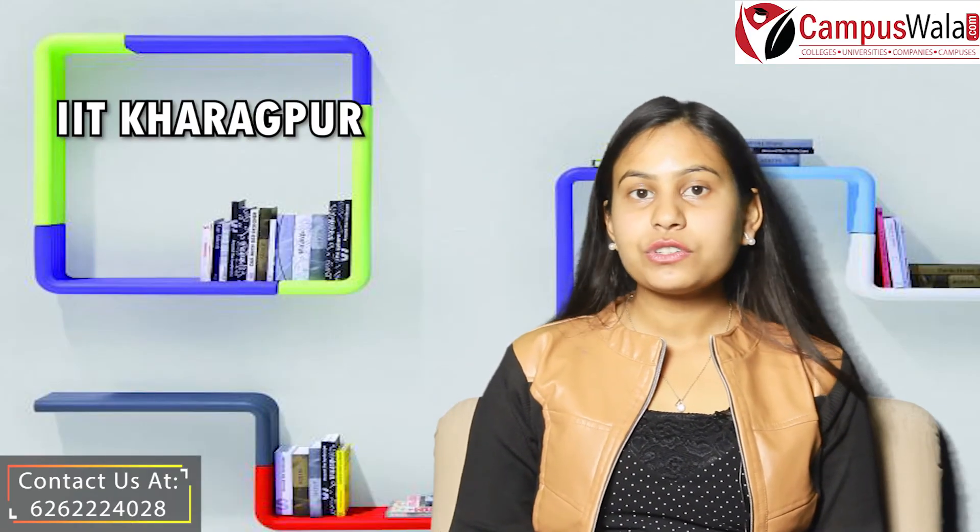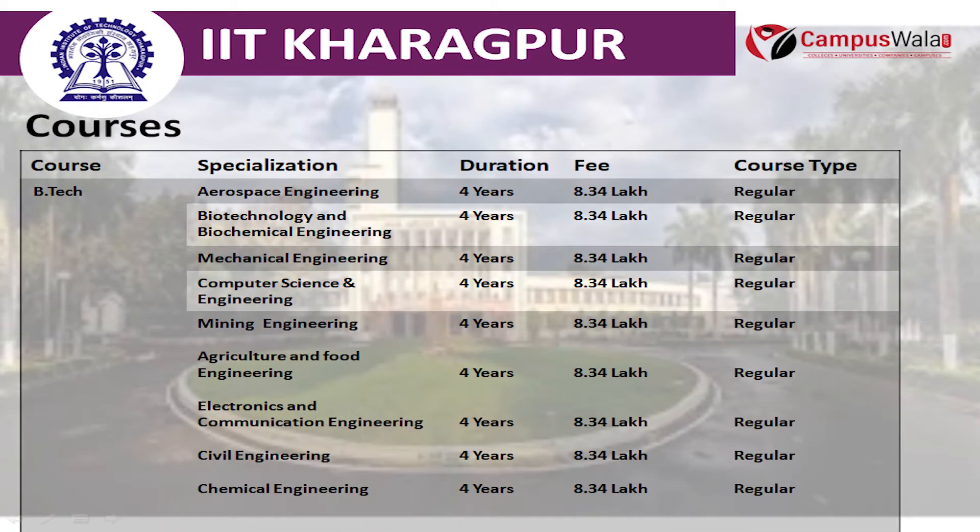Let's talk about the courses which this college provides. In BTECH, there are many specializations which include Aerospace Engineering, Biotechnology and Biochemical, Mechanical, Computer Science, Mining, Agriculture and Food, Electronics and Communication, Civil and Chemical Engineering, with a duration of 4 years and fees of 8.34 lakhs.